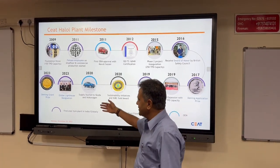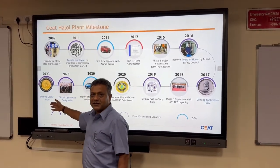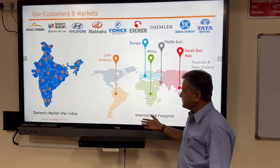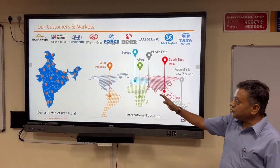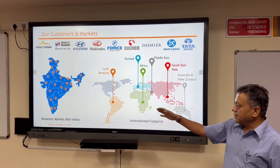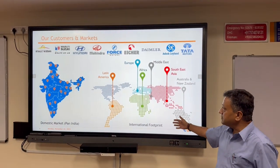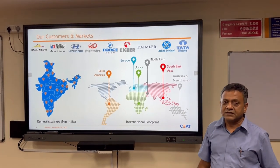In addition, we are very proud to be the first tier company globally to receive the Deming Grand Prize. This is our footprint — we have a pan-India domestic network, an international footprint, and 13 OEMs covered across the board.